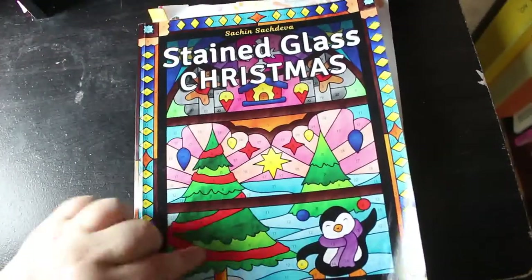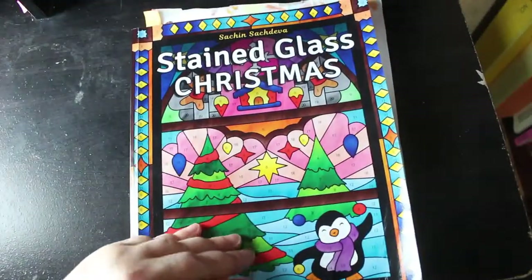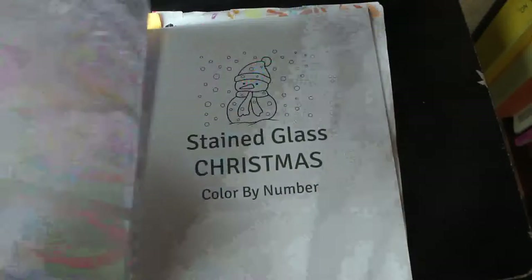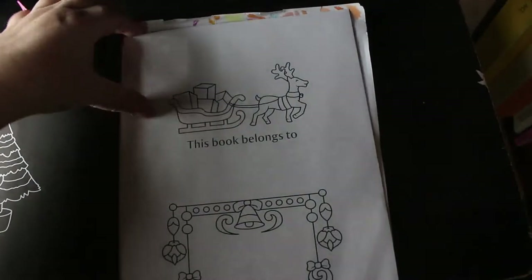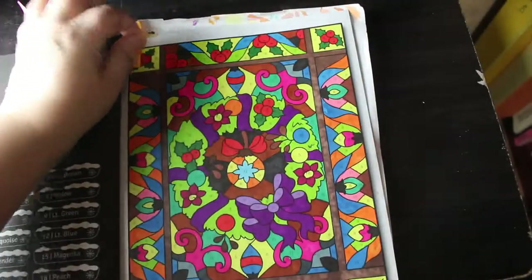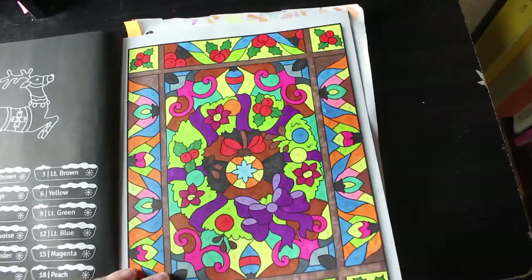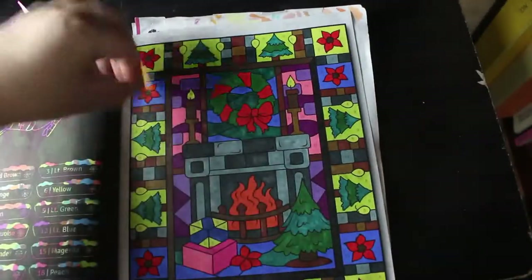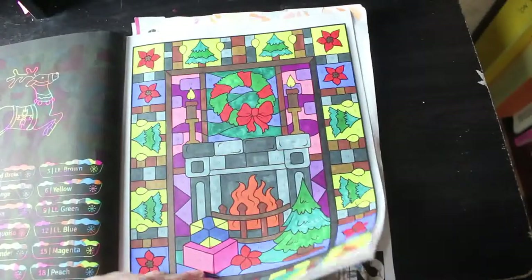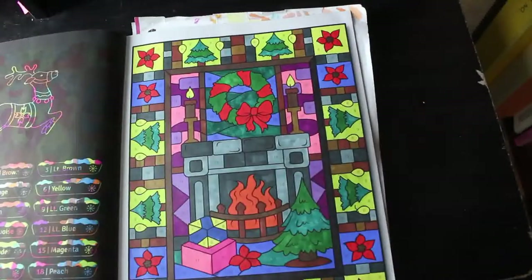And finally, another Sachin Sachdeva one — it's a Stained Glass Christmas, which I only got this month. But I've done two in here and I'm currently working on another one. I have done this one, and I like it — they're very busy but I like the colours. And this one I'm currently working on, I'll be working on that later when I get a chance.